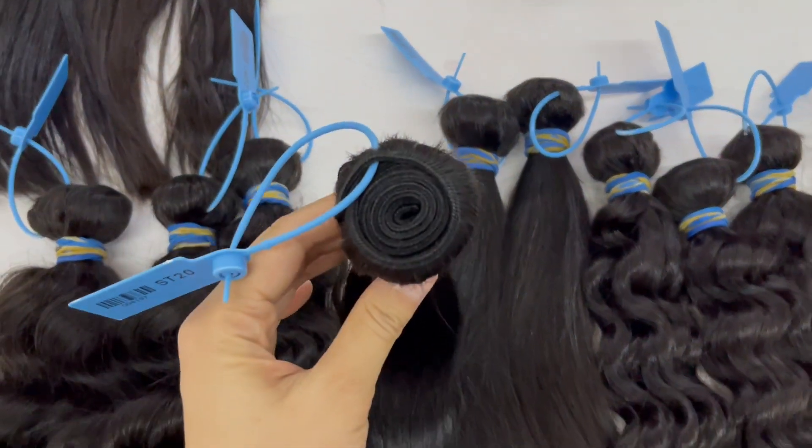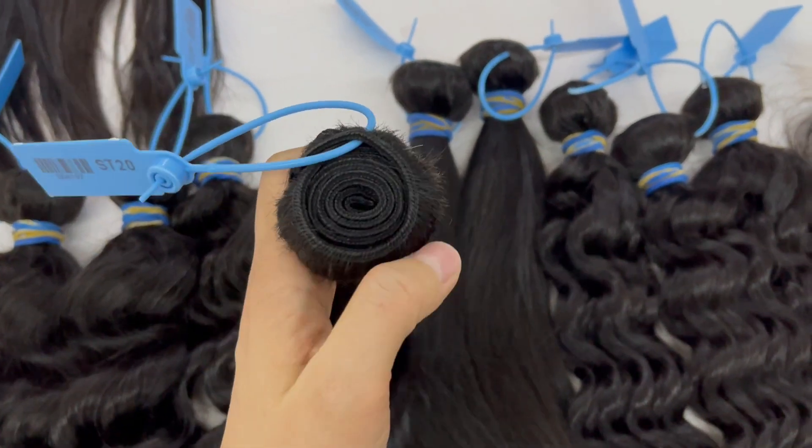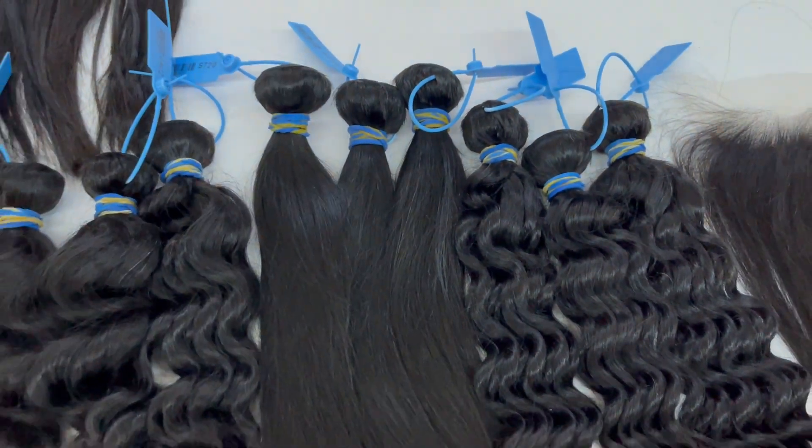For the hair weft, it's machine-made double weft. It's very strong and the hair will have minimal shedding.